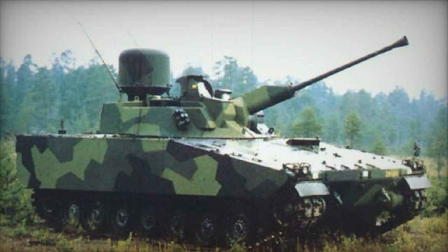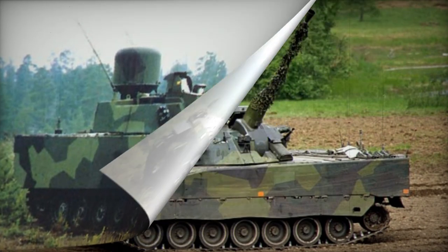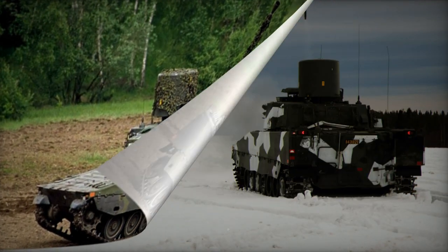The front armor of the LVKV 90 offers protection against armor-piercing rounds fired from small-caliber cannons. Its all-around protection safeguards against small-arms fire and artillery shell fragments.